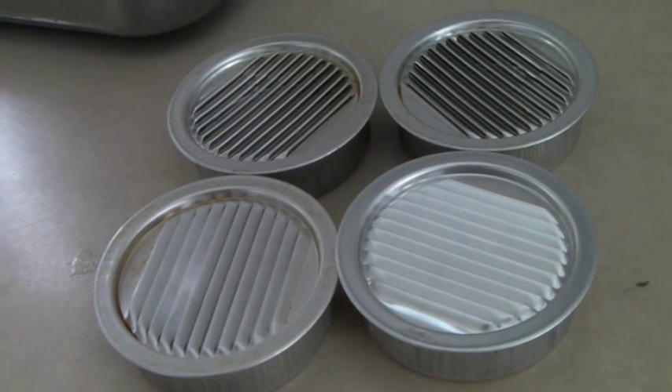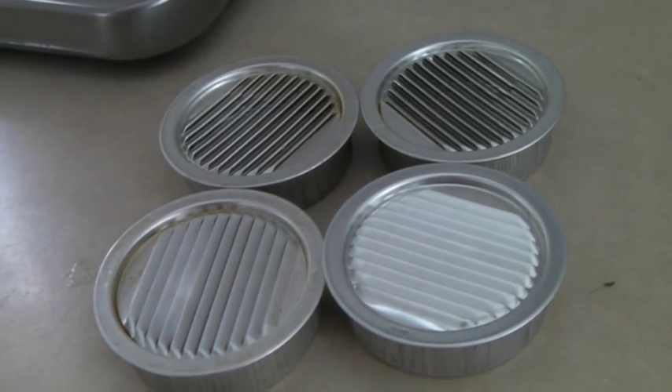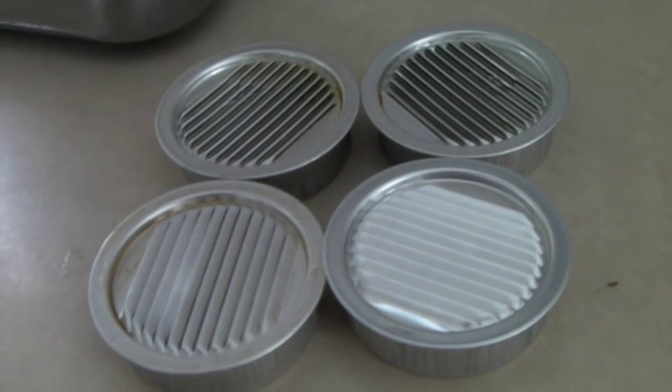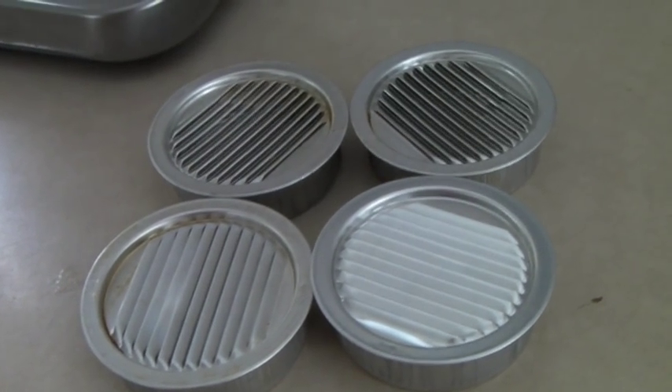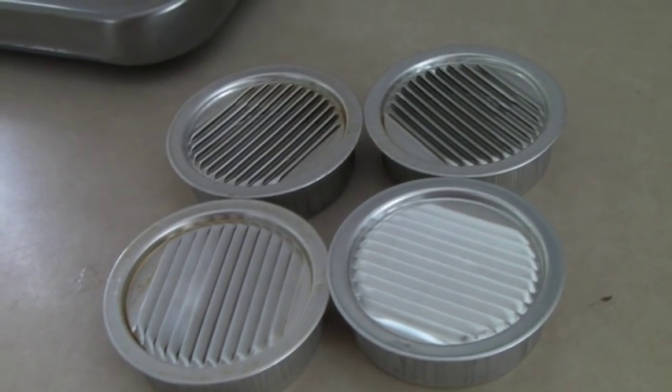These are the last four soffit vents. We had a whole bunch of them in packs of six, but there were four stragglers. The pack of six was selling for $13, so I put up the pack of four for $9.99 and it sold.